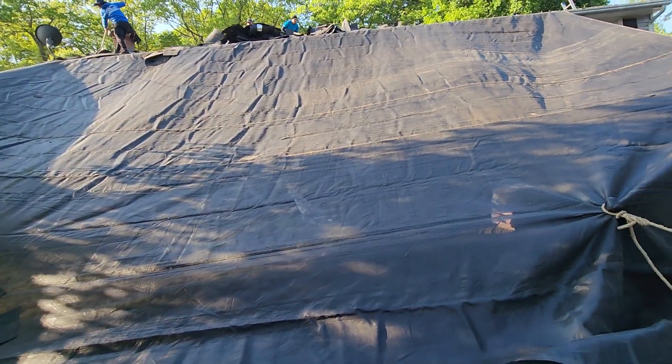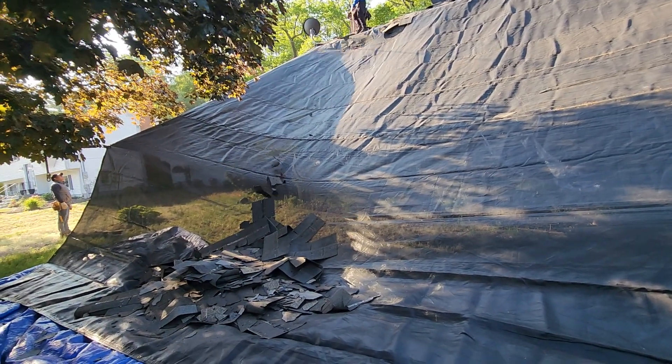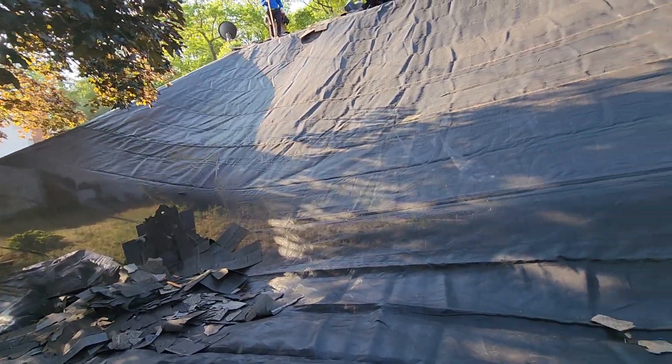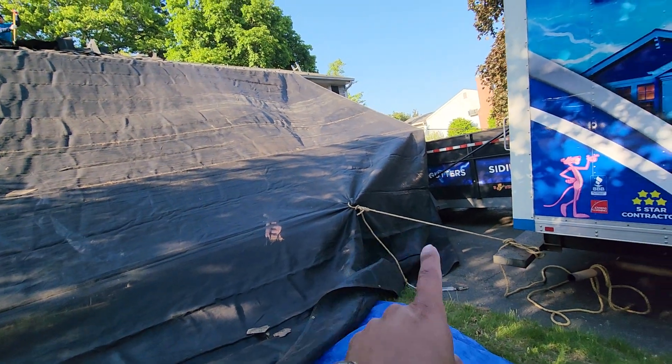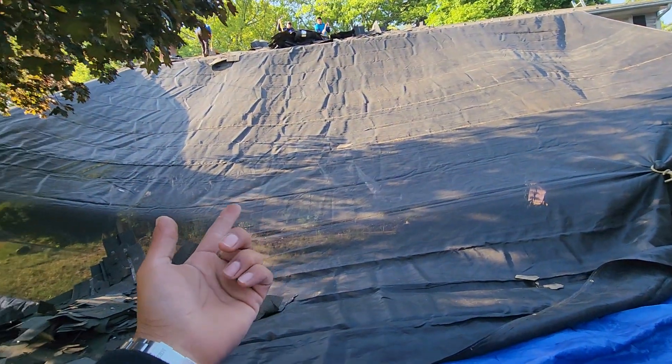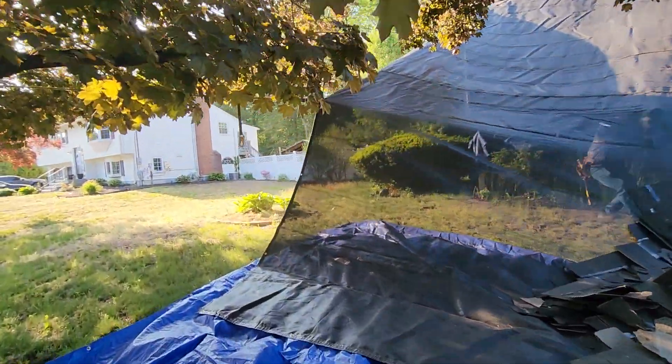Hello again, another video for you guys to understand how early roofing protects your property. What we did here, as you can see, we used a rope to pull the tarp all the way away from the house. Let me show you what is underneath the tarp.